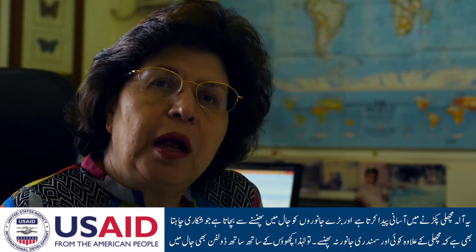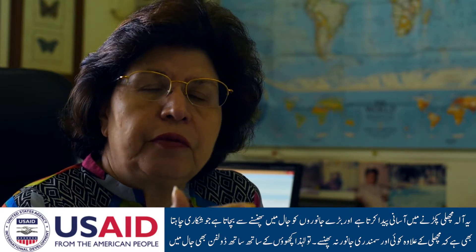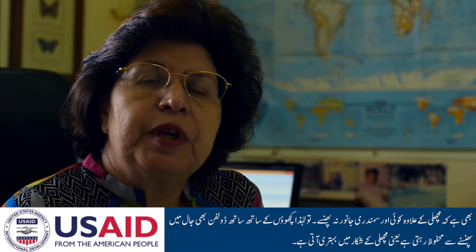Actually, the TED enhances the quality of the catch because it keeps out animals from the ocean — not fish so much, but animals certainly that they don't want to get in. So it flips out sea turtles, but it also flips out things like dolphins, etc. And so the quality of the catch actually gets better.